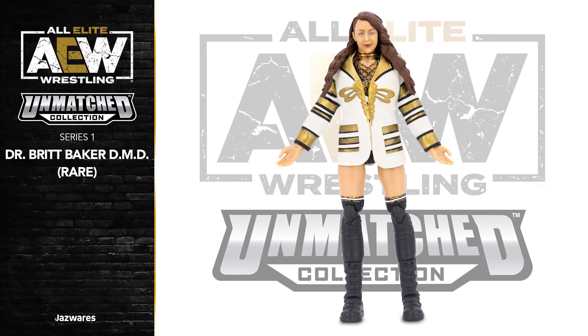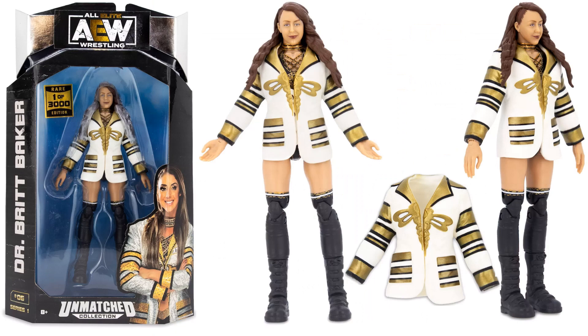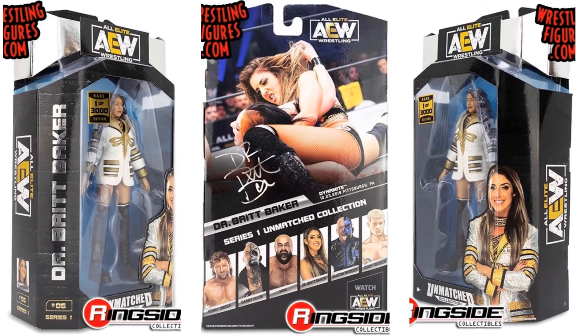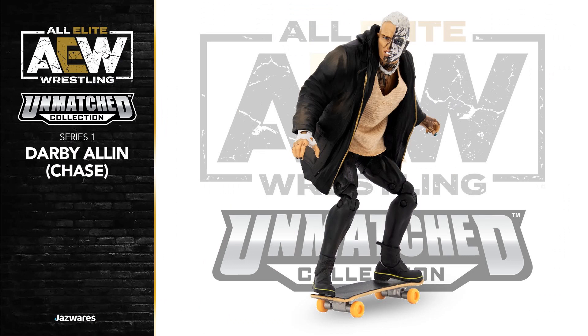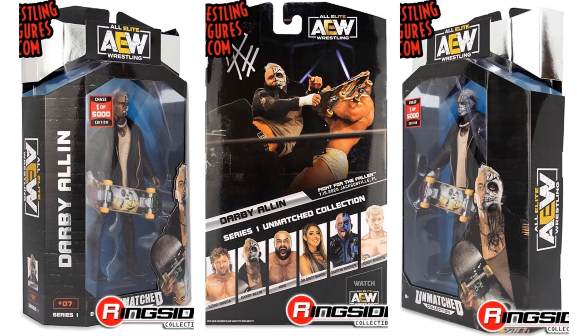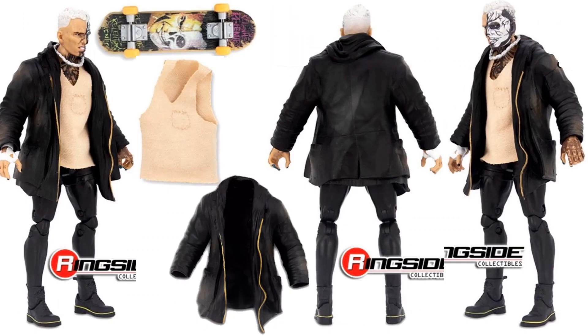Here's your rare variant of Dr. Britt Baker DMD — got the gold jacket on this time. One in 3,000. There's her package from the sides and back, figure number six. And here is your chase variant of Darby Allin with the soft goods — brownish, tannish shirt. The skateboard has different paint on it. It's a one in 5,000 edition. There's the side and back of that package, different angles of that figure and skateboard. That tan shirt can come on and off along with the jacket.